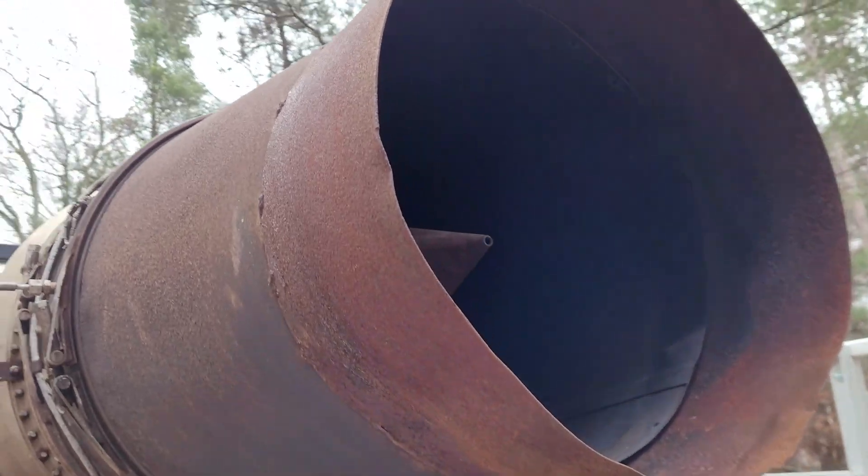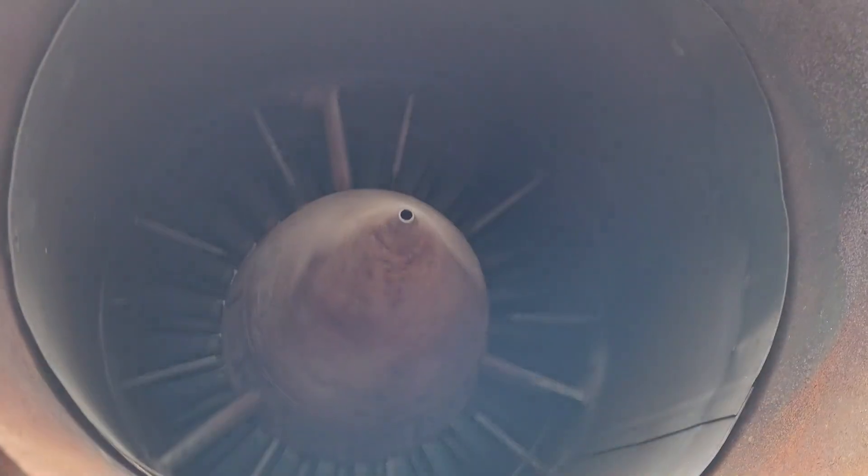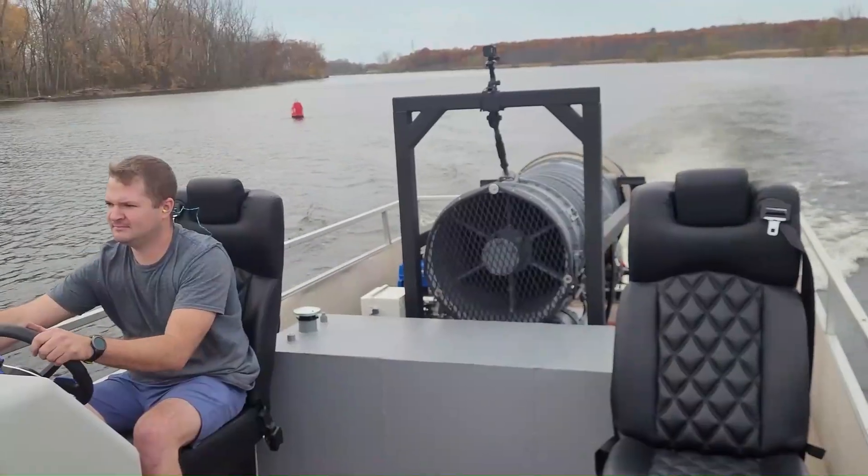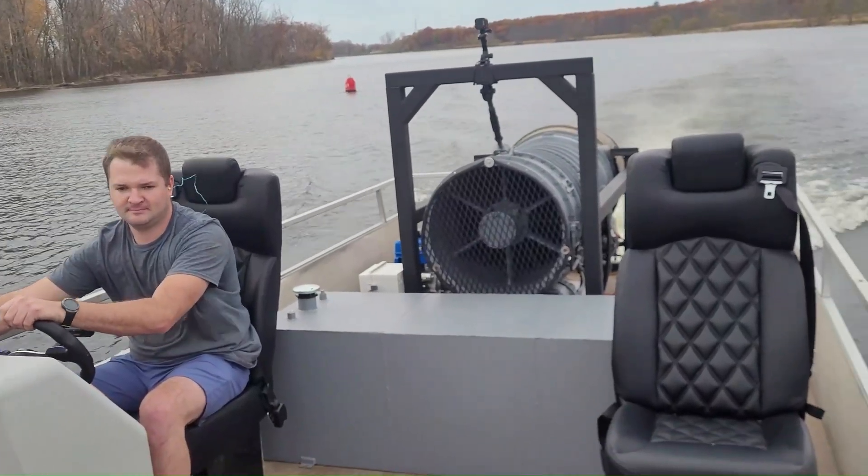Have you ever wondered how close you can get to a running jet engine before it just sucks you in? Well, today we're going to find out. There are comments on my channel and other friends' channels about the air intake being too close to something, ruining airflow, not running right, not being efficient. There have also been comments about being sucked into the jet engine because you're so close to the air intake.